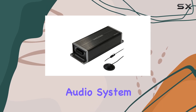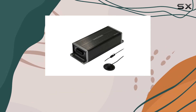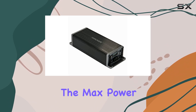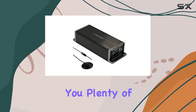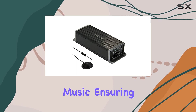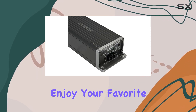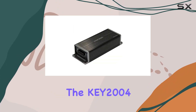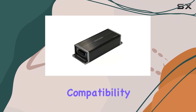Delivering 50 watts across four channels at four ohms, the KEY 2004 is powerful enough to drive a complete car audio system, providing consistent high-quality sound across all speakers. The max power output of 400 watts gives you plenty of headroom to handle dynamic peaks in your music, ensuring that you can enjoy your favorite tracks without any distortion.